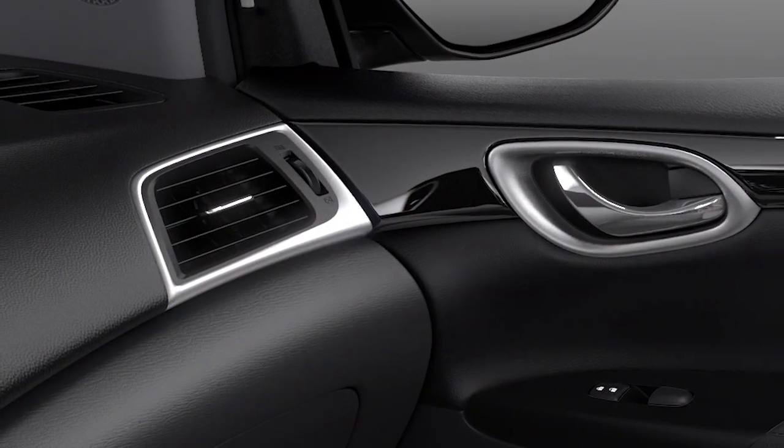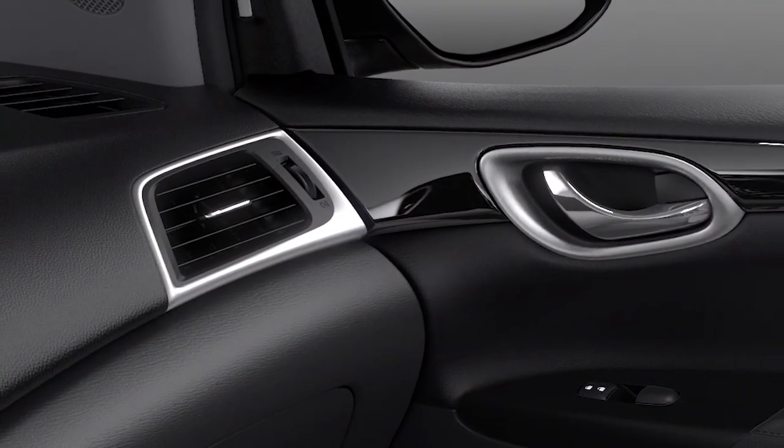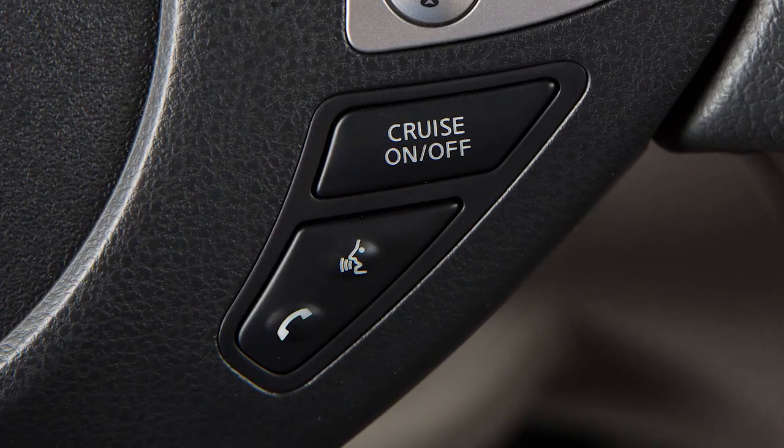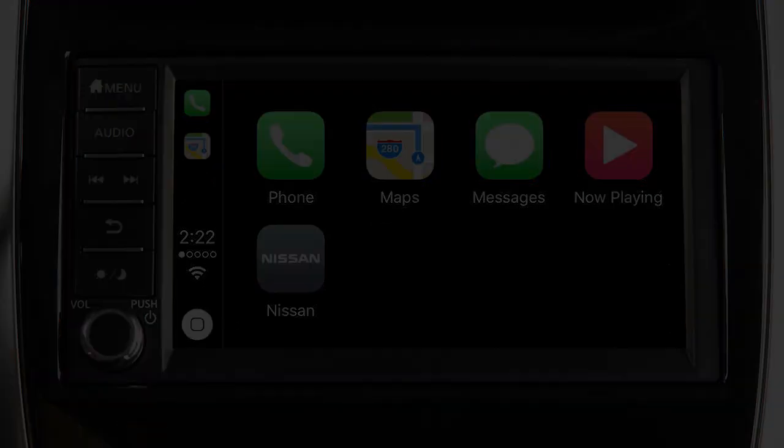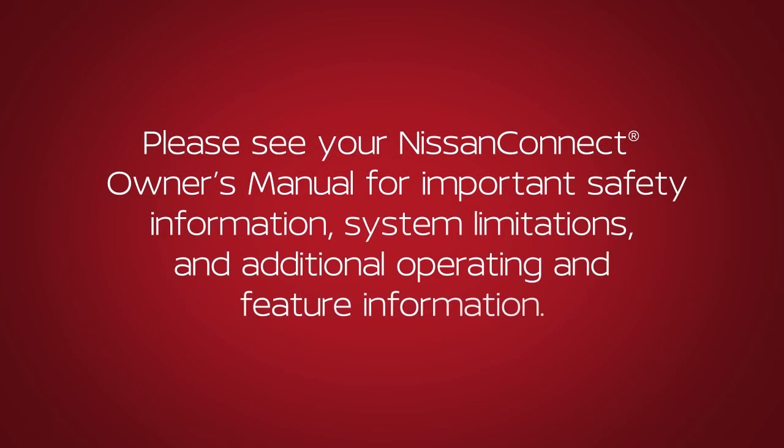Also, direct the vents so that they are not pointing toward the vehicle microphone. To exit Siri operation, press the Talk button on the steering wheel or touch this key on the Apple CarPlay screen. Please see your NissanConnect Owner's Manual for important safety information, system limitations, and additional operating and feature information.